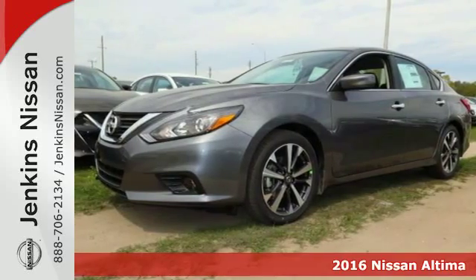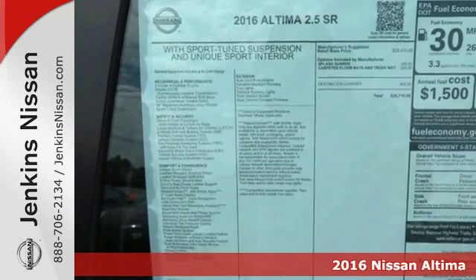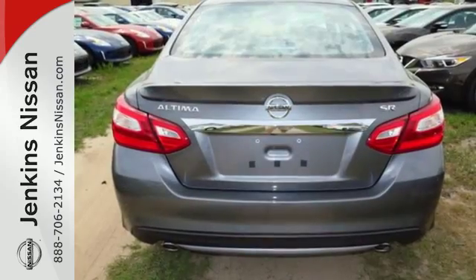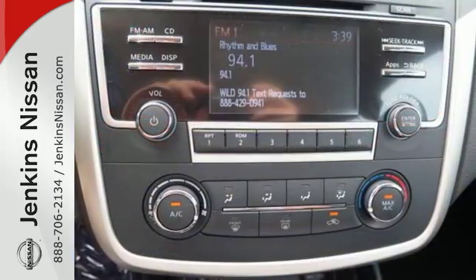Here's a 2016 Nissan Altima. Behind the wheel of this spectacular Altima is where innovation pays off. It's where fun meets frugal thanks to the powerful acceleration and efficient fuel economy of the Xtronic CVT. The stunning exterior design will also get your heart pumping.